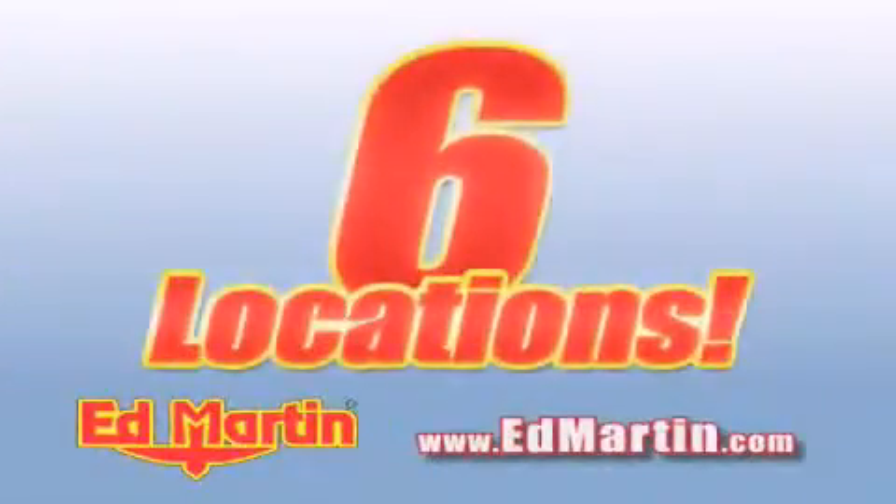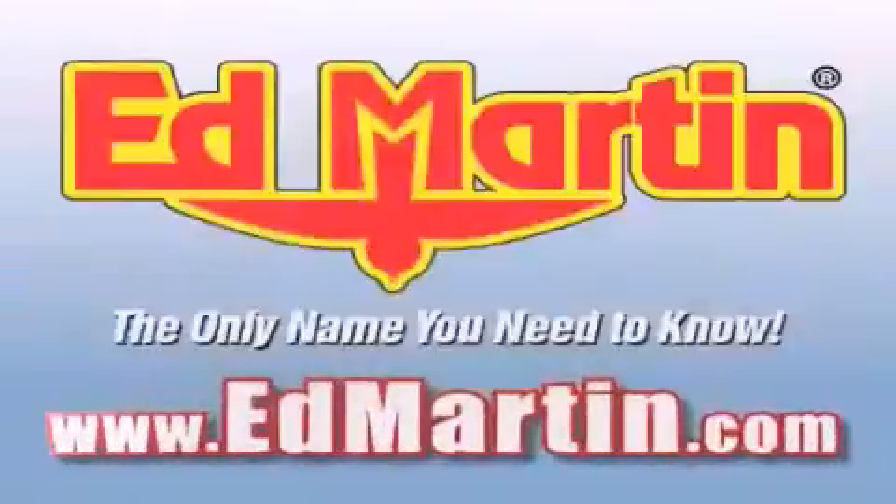Six convenient locations, nine different manufacturers, over 3,000 new and used vehicles — all online at edmartin.com. Log on to edmartin.com today.